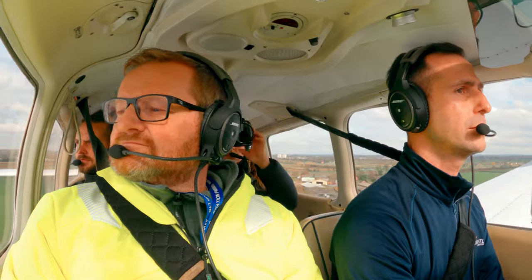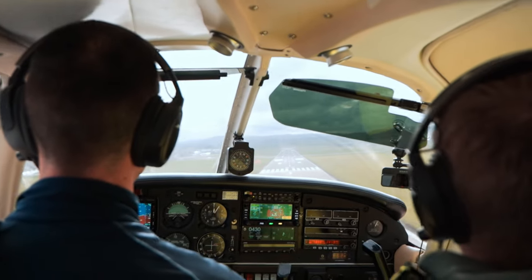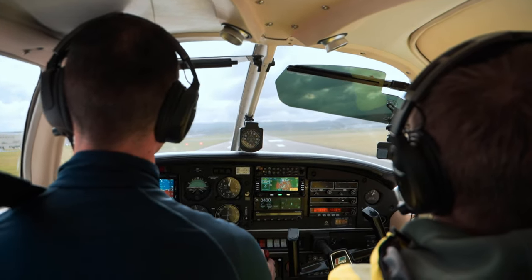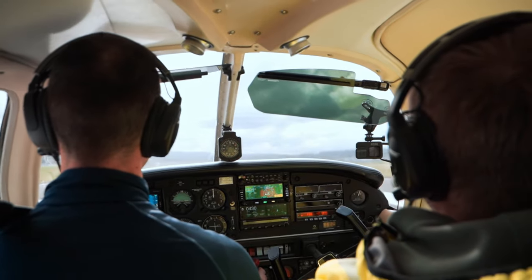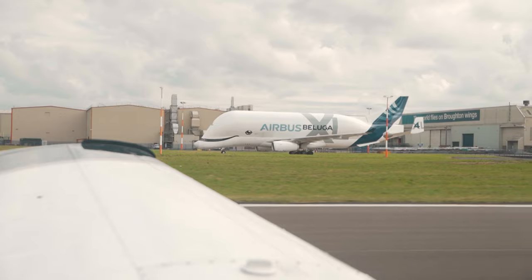Crosswind check - 140 degrees, 11 gusting 23 knots. Nicely done sir. That was a bit of a handful, that was a handful. Jesus!